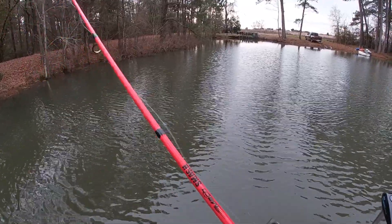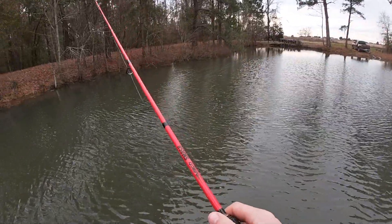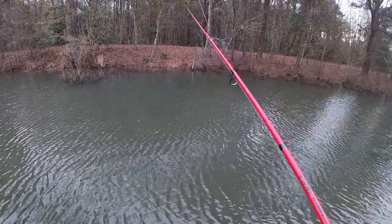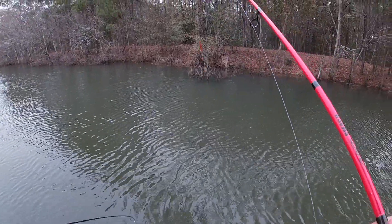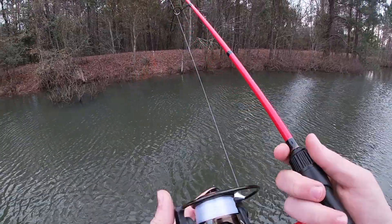That's where I caught the freaking tank on the frog, right in those bushes. There we go — not bad though. First fish of the day, little half-pound pounder. At least we know they eat. The crawfish.